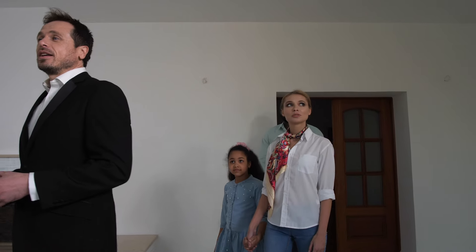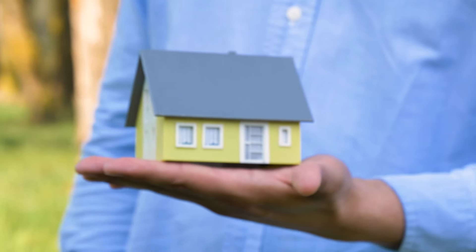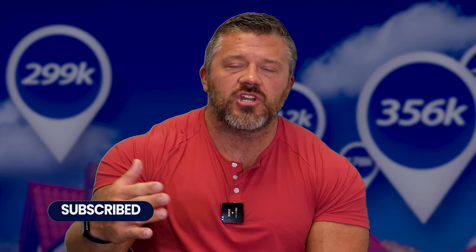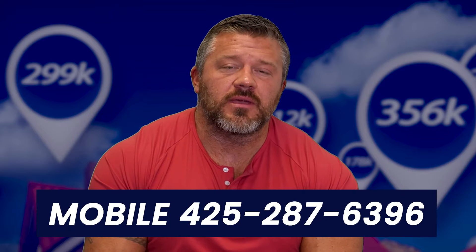Remember, the first showing happens online when the buyer sees the digital marketing and the price. If they're not scheduling a tour and you're not getting enough showings per week, there's a mismatch between the buyer's perception of value and your list price. These are three basic tips — there's a lot more that goes into it, but this should give you more confidence on where to go with pricing. It's a little bit of an art and a little bit of science combined. Reach out if you have questions.